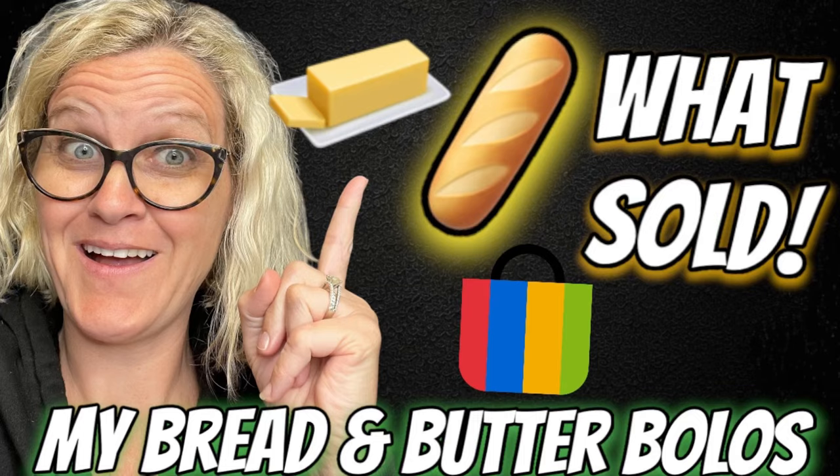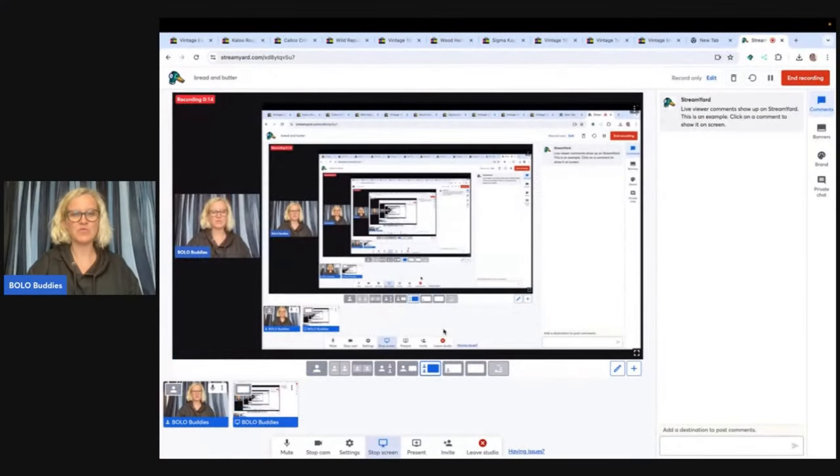I listed it and it sold quick for $31, my sale price. Hey, Bolo Buddies, thanks for watching. In this video, we are going to talk about my bread and butter bolos — items to be on the lookout for, items you can hopefully buy low and sell for a profit. I'm going to tell you where I got it, what I paid for it, and what it sold for. Now, are these my big money bolos? No, these are called bread and butter, items I sold for $35 or less.